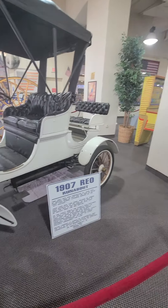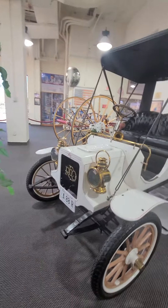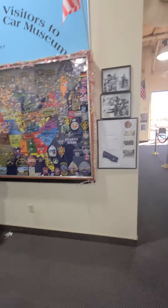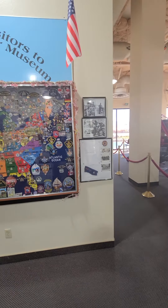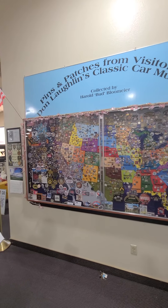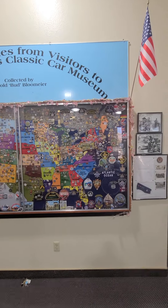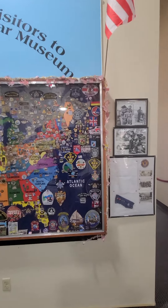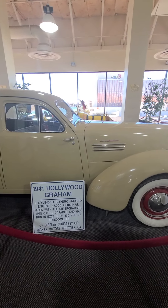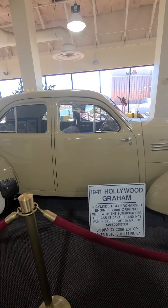1907 — real restored vehicle. Pins and patches from visitors — if you have any pins or patches you can send them to this gentleman here and he'll post them, from all over. Wow. '41 Hollywood Ram. It's amazing the condition of these vehicles.